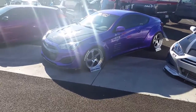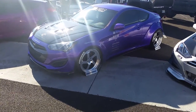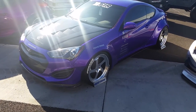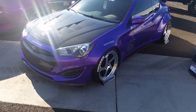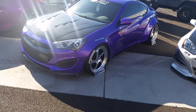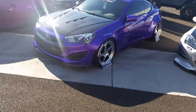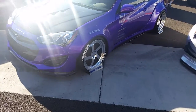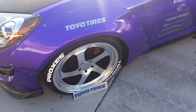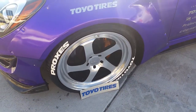It's your boy KB from Dozen Tires TV at DozenTires.com. Looking at a Hyundai Genesis Coupe with the wide body kit on the back. Got the F1R wheels on here. Came out really nice. These are the 20 inch version of the wheel. Nice looking wheel.